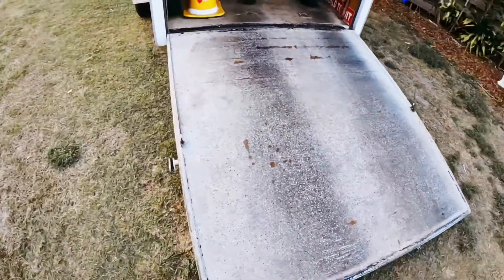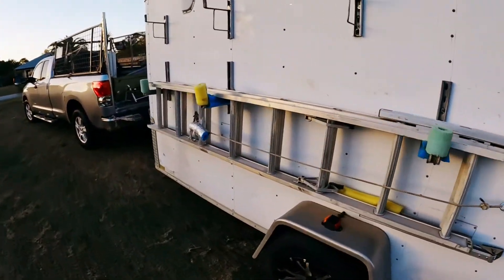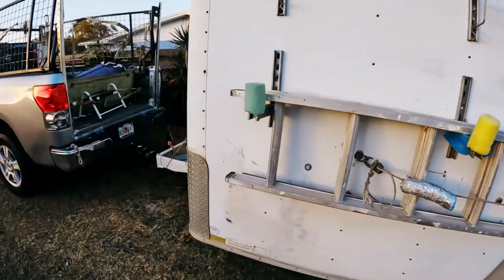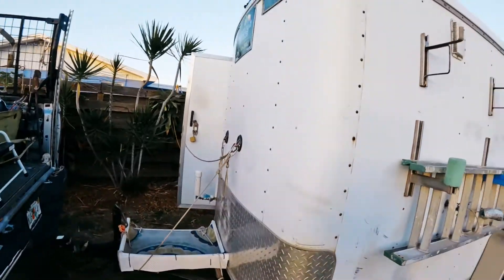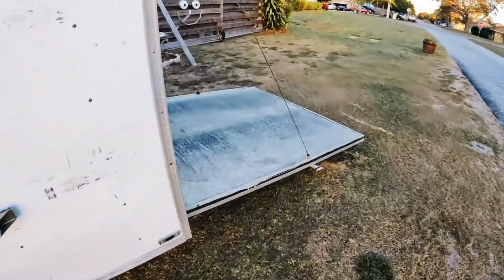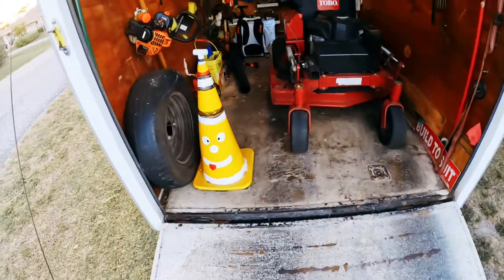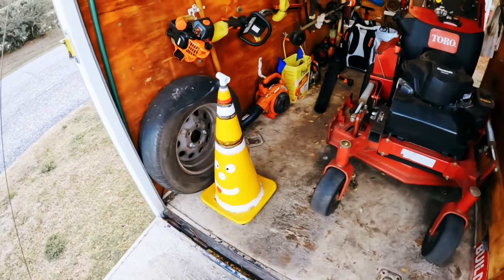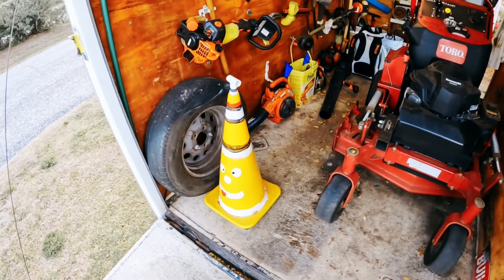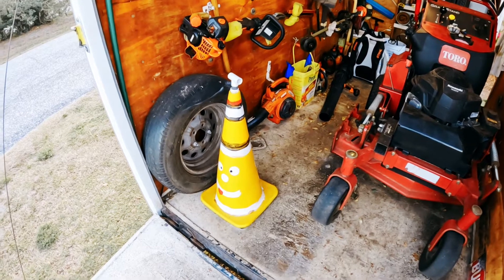Put some of those nice driveway flakes on my tailgate to make it less slippery. Sixteen foot ladder. My happy cone — because I found that a standard cone everybody liked to run over it. This one with the smiley face, I don't have that problem.